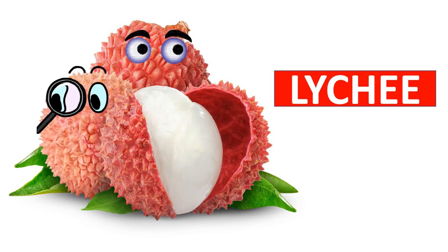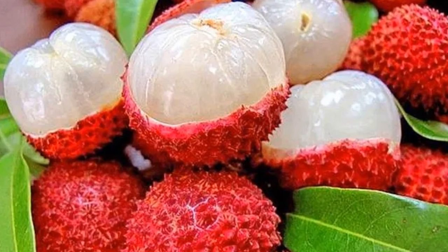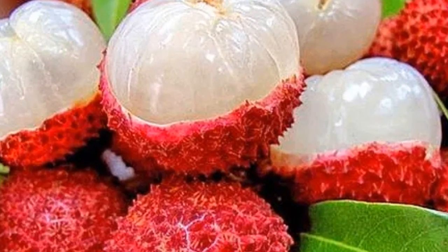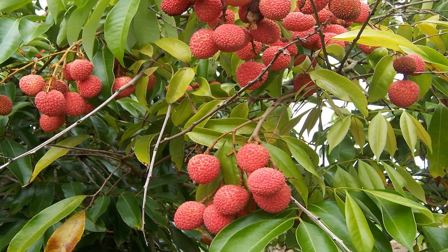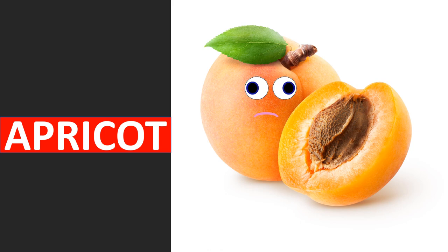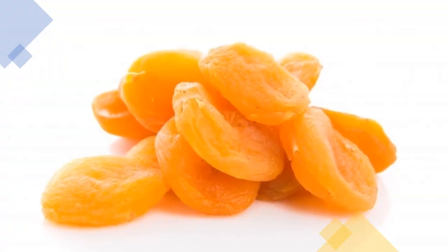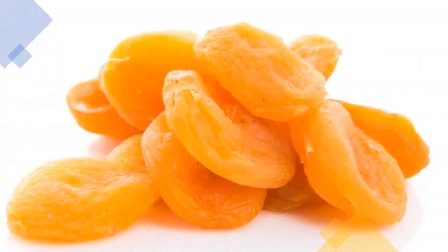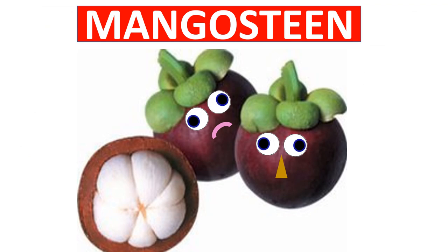Lychee has a thick hard skin. Inside the skin there is white flesh, and inside the flesh there is a seed. Lychee is very tasty and healthy. Apricots have a smooth, soft skin with soft flesh inside. Apricots contain both soluble and insoluble fiber. Dried apricot is also very tasty and healthy.